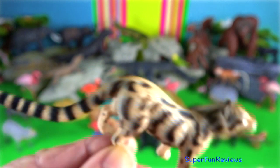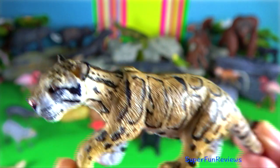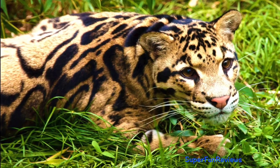The Sunda clouded leopard is native to Borneo and Sumatra. Its fur is darker with a smaller cloud pattern, weighing up to 26 kilograms, with 5 centimeter canine teeth.